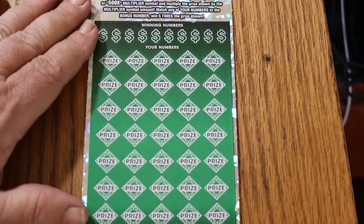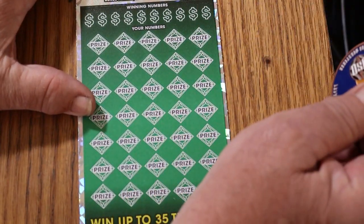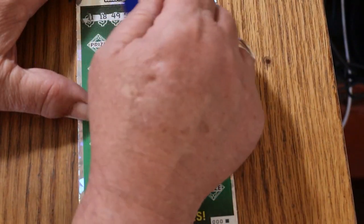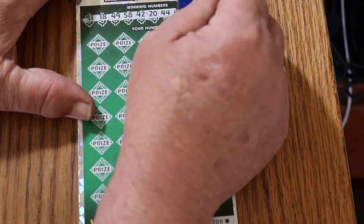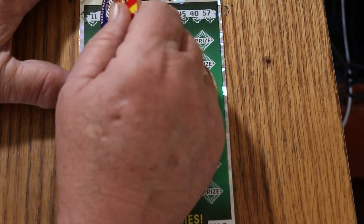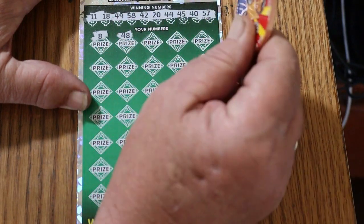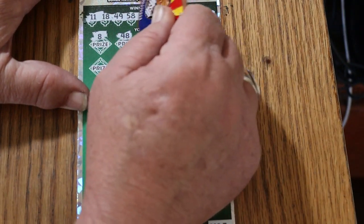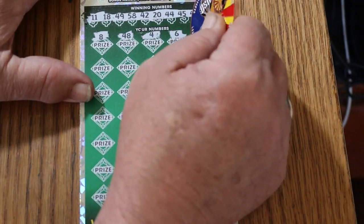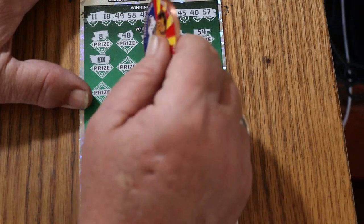We're going to start with ticket 000. The winning numbers are: 11, 18, 49, 58, 42, 20, 44, 45, 40, and 57. I'll be going kind of slow because it's easy to miss numbers on this ticket. We start off with a 10X win — outstanding!